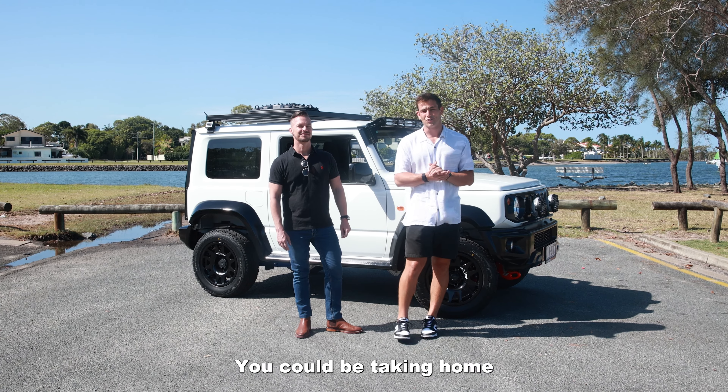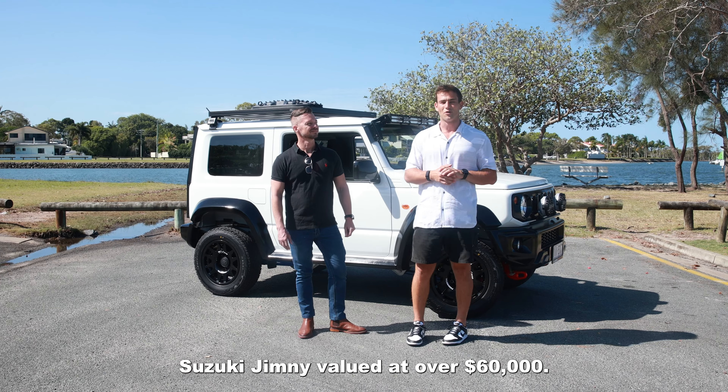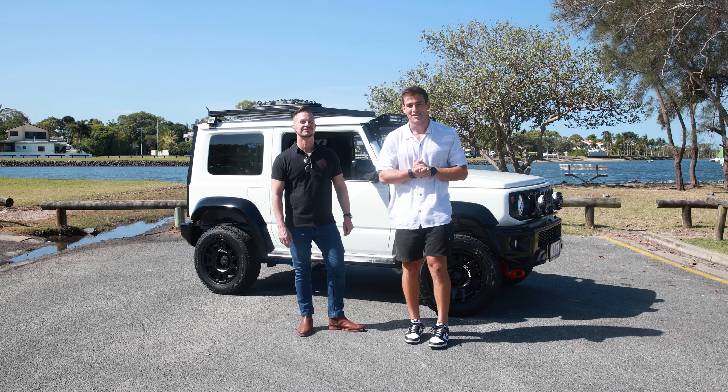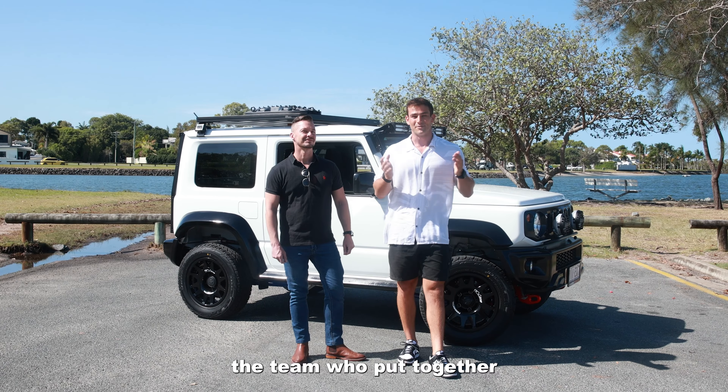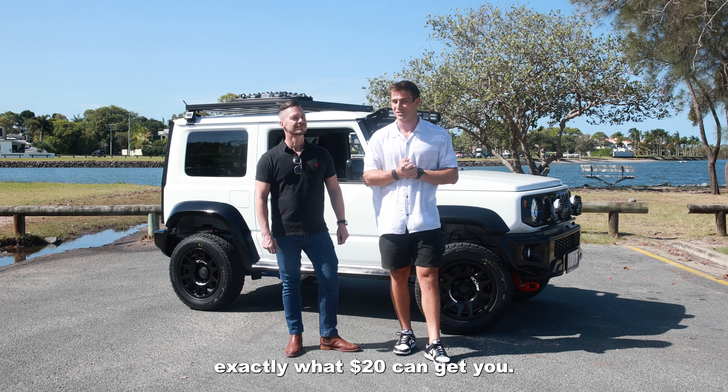For as little as $20 you could be taking home this one-of-one custom Suzuki Jimny valued at over $60,000. We've got Anthony here from Oz Jimny, the team who put together this magnificent beast, and he's going to run you through exactly what $20 can get you.